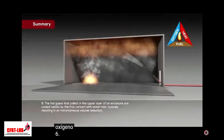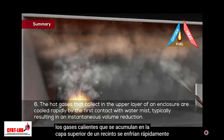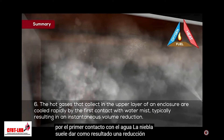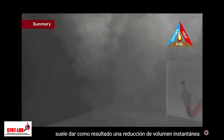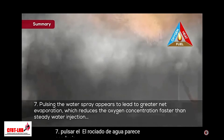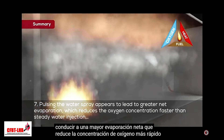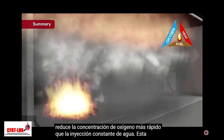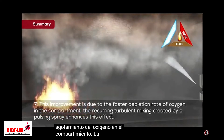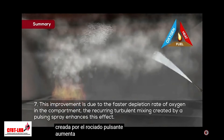Sixth, the hot gases that collect in the upper layer of an enclosure are cooled rapidly by the first contact with water mist, typically resulting in an instantaneous volume reduction. Seventh, pulsing the water spray appears to lead to greater net evaporation, which reduces the oxygen concentration faster than steady water injection. This improvement is due to the faster depletion rate of oxygen in the compartment, and the recurring turbulent mixing created by the pulsing spray enhances this effect.